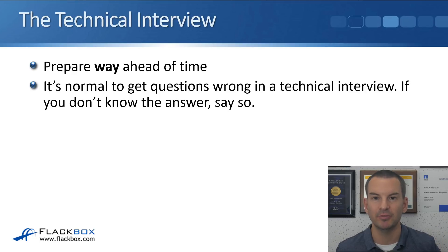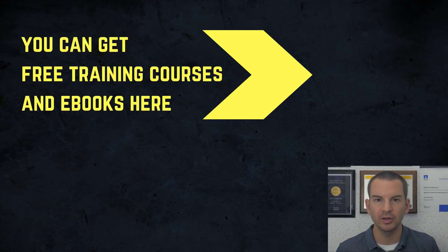That was everything that I wanted to cover. I wanted to keep it short. If you've got any questions on any of this, put them in the comments below and I'll get back to you. If you do want to learn more technical skills to boost your career, have a look at my Flackbox blog — I've got a load of free courses on there for you — and please give me a subscribe. Thanks.